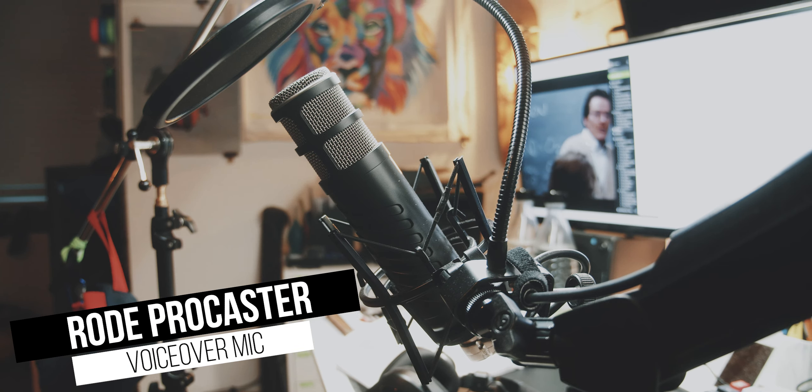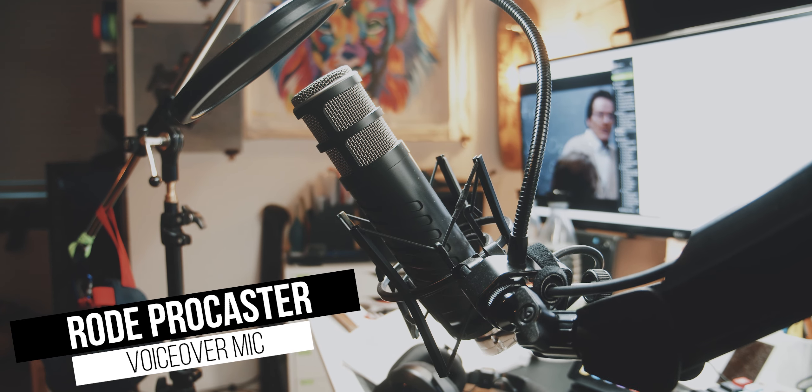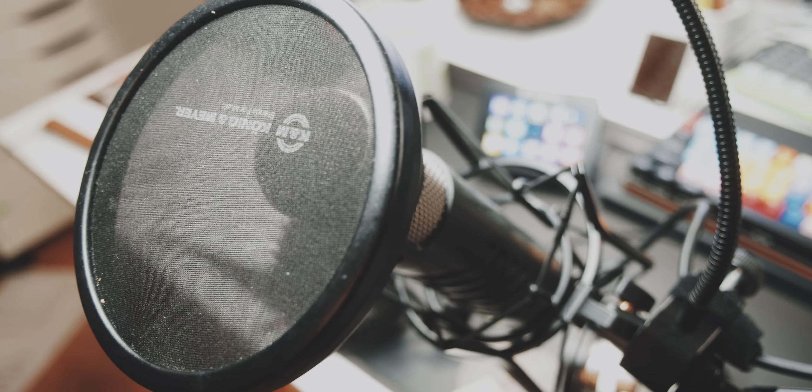So when I'm at my desk, I use this Rode Procaster mic for all of my A-Roll or voiceover recordings. This is a podcast mic, so it has a very warm and full sound. I can highly recommend this mic, especially at its very fair price point.